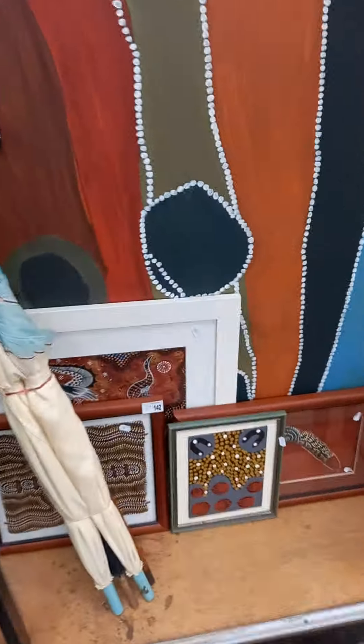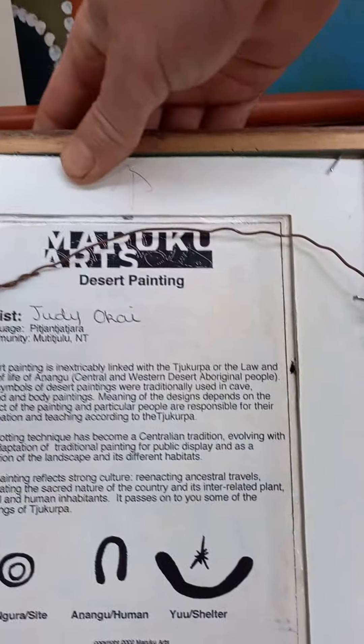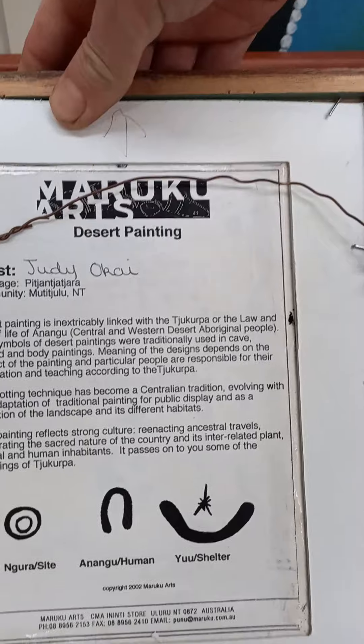Some aboriginal paintings. This little one in the front is kind of cool — it's got all the details in the back. Judy Okai. Tells you what you're looking at. Good little group.